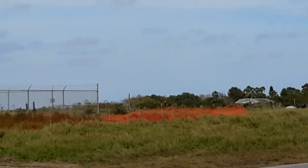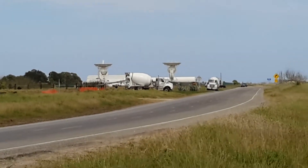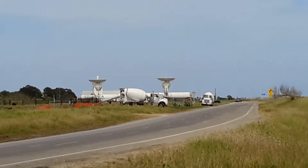And over here are the tracking dishes. Yeah, there they are. And I can see cement trucks, so SpaceX is building something over there.